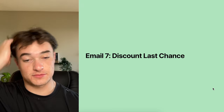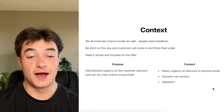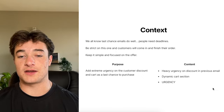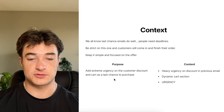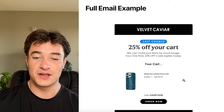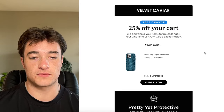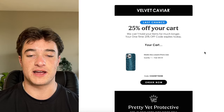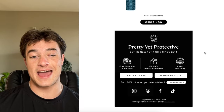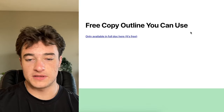Email seven is the discount last chance, which comes after the discount opener. Last chance emails do well because people just need deadlines to buy. Be strict on this one — customers will come in and finish their order. Keep it simple and just focus on the offer. Purpose: add extreme urgency to get that impulse last-chance buy. Content: heavy urgency on the discount, dynamic cart section, and even more urgency. The example: 'Last chance — 25% off your cart. We can't hold your items much longer. Your one-time 25% off code expires today.'